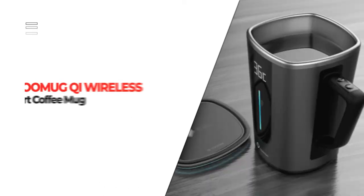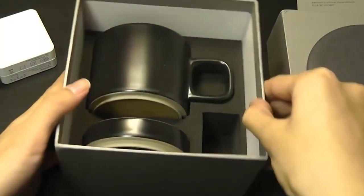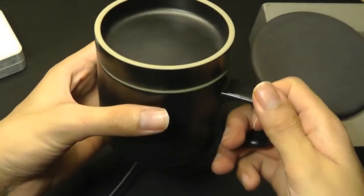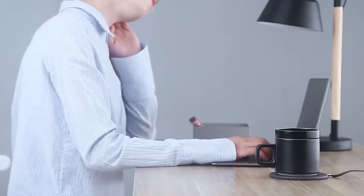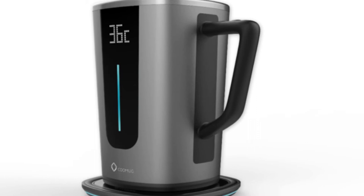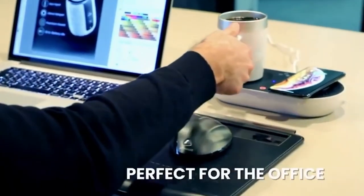Number 8. KuMug Qi Wireless Smart Coffee Mug. Keep your coffee at your favorite temperature with the KuMug Qi Wireless Smart Coffee Mug. Compatible with the Qi Wireless Charging Pad, KuMug is a temperature-controlled smart coffee mug offering fully automatic temperature control and display. It lets you know when it's the ideal temperature through the LED indicator and even provides high temperature warnings. Simply fill up the KuMug with your beverage and put it onto the Qi Coaster to keep it at your ideal temperature, or set it on any Qi Wireless Charging Pad.